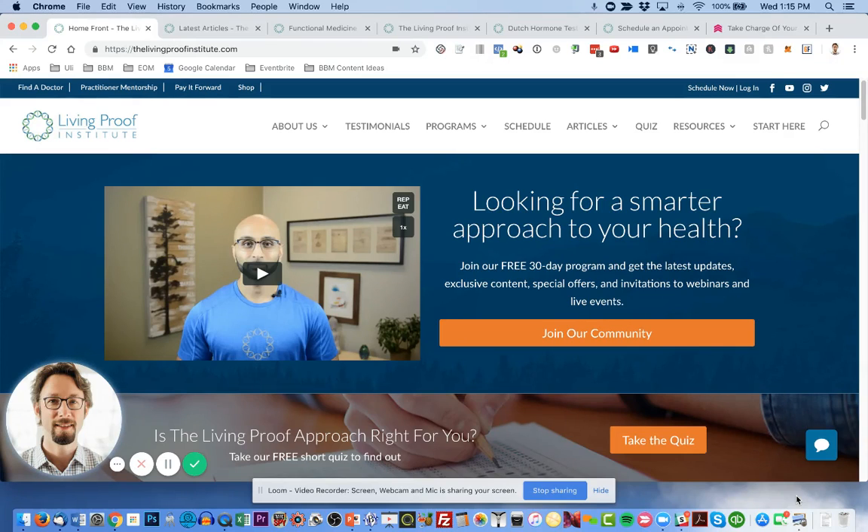Hey, Uli Zalo here. In this video, I want to give you a quick walkthrough of a client website that we launched earlier this year. It's for Sachin Patel and his team at Living Proof Institute. This was a fun project.